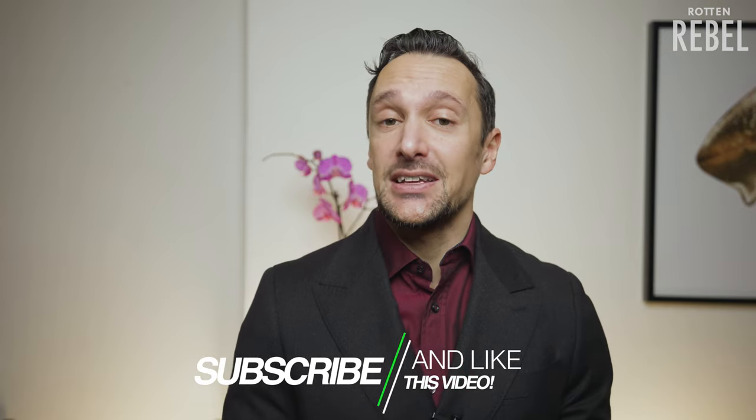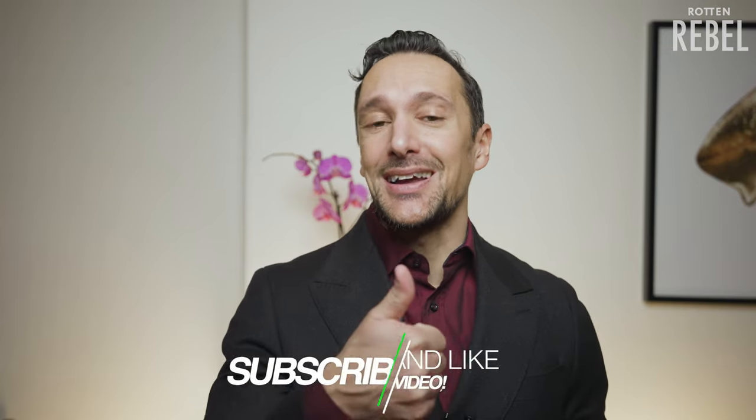Hi and welcome to Rotten Rebel. If you are brand new to my channel then make sure to hit that subscribe and that notification bell, and please do drop a like on this video. Thank you, I appreciate it.